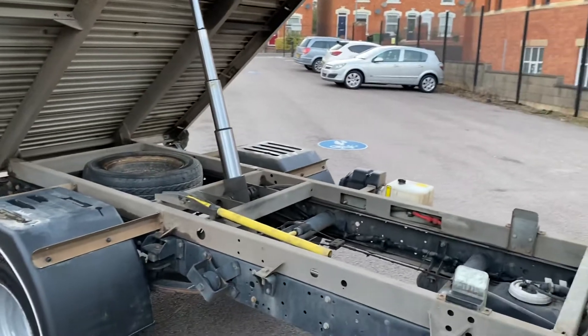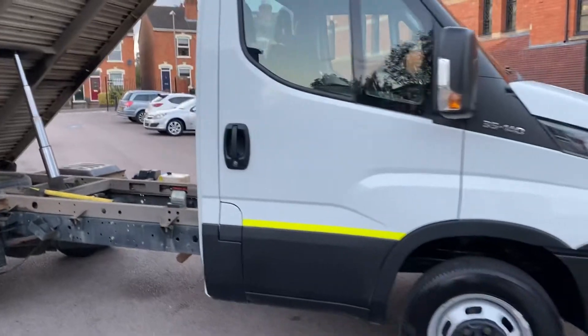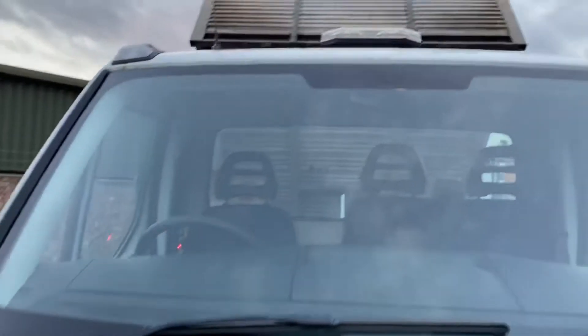Mileage-wise I'll have to confirm it with you — it will be on the advert. I've got the key and the tipper side of things at the moment but we'll sort that out in a second. Let's give you a quick video walk-around of the condition of it — that's what you're interested in.